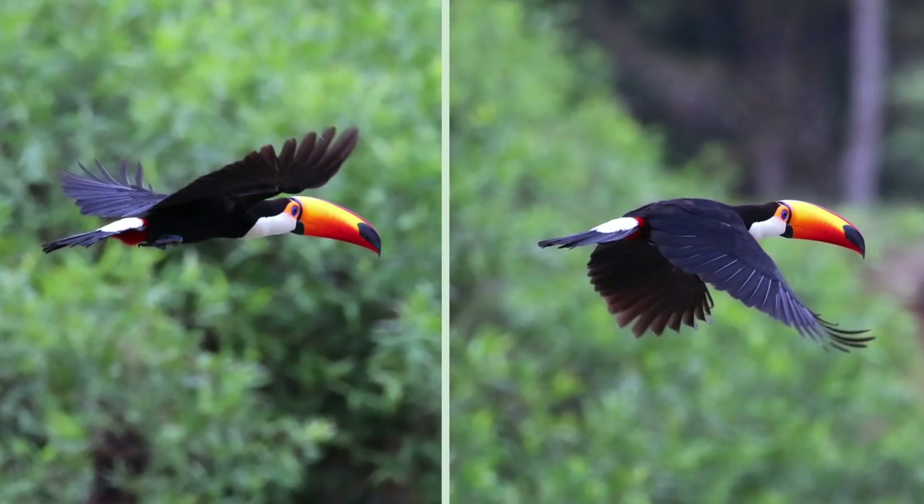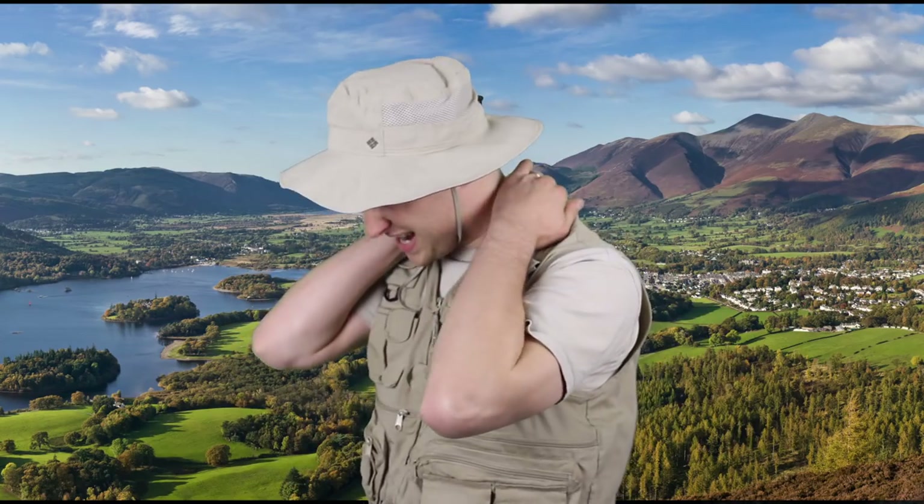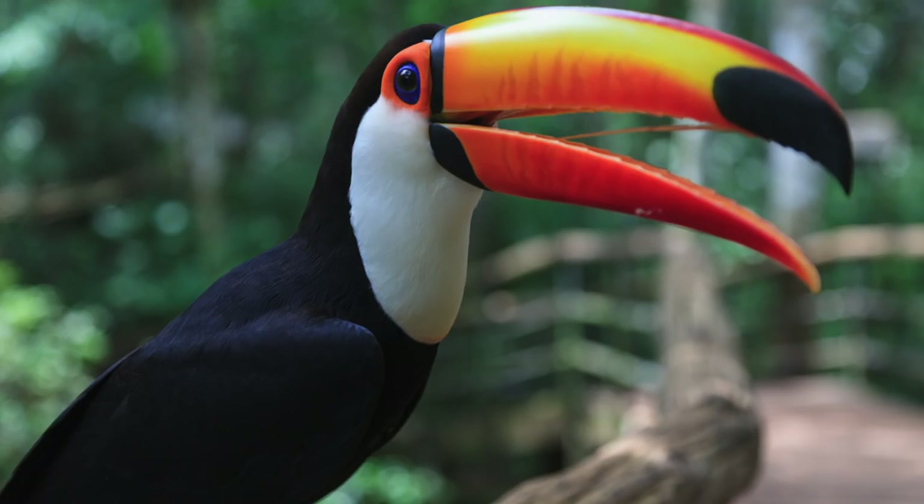Although the beak is humongous, it's actually very light and is filled with air. This allows the toucan to move that beak very easily without straining itself. Their beak is essential for all of their hunting. The toucan is considered a frugivore, which means they'll basically eat anything, including insects and even tree frogs, but their all-time favorite food group is fruits.